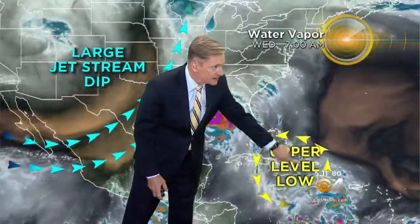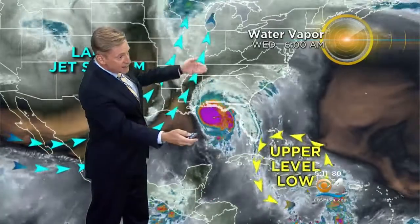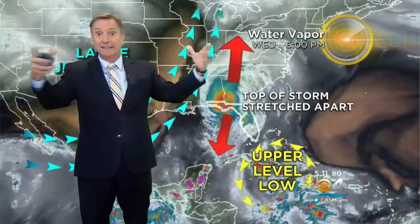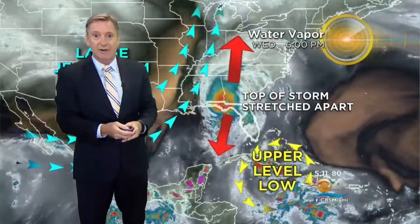One thing the models did a very bad job with was picking up this feature — an upper-level low. Look what's going on: these arrows are going different directions, and this is high up at the top part of the hurricane. Those arrows going in different directions were literally stretching the top of the storm apart, allowing the storm to basically ventilate itself, kind of like a chimney with a big fan on top sucking the air up.